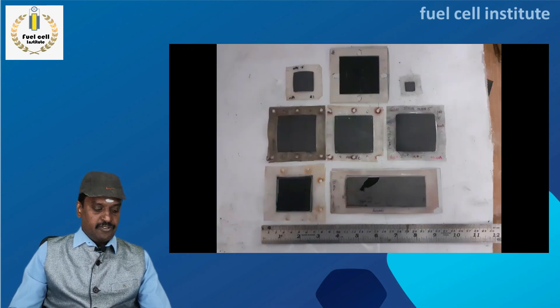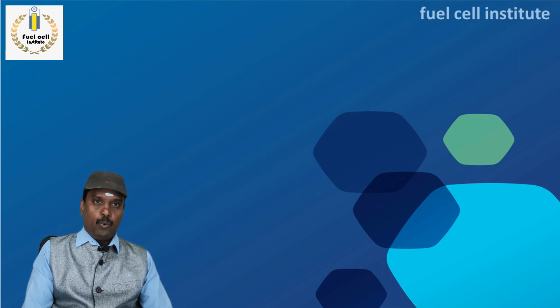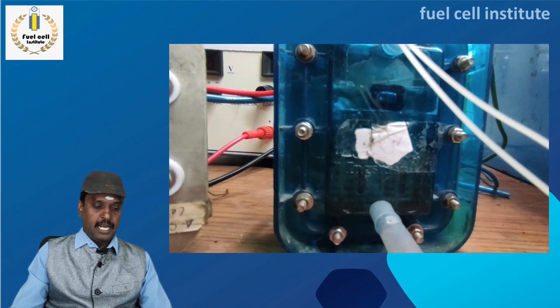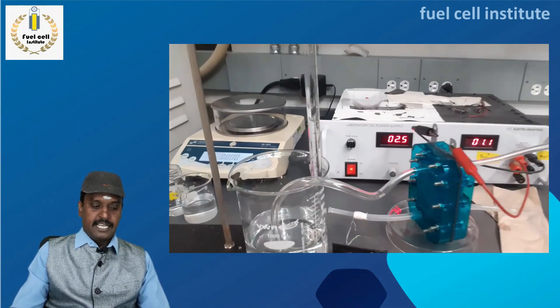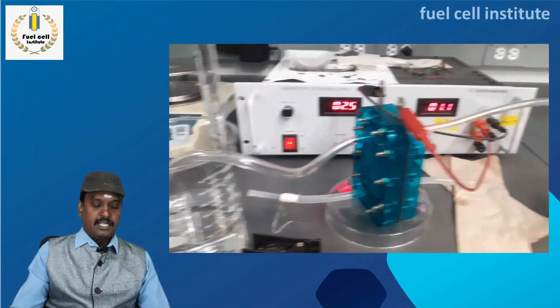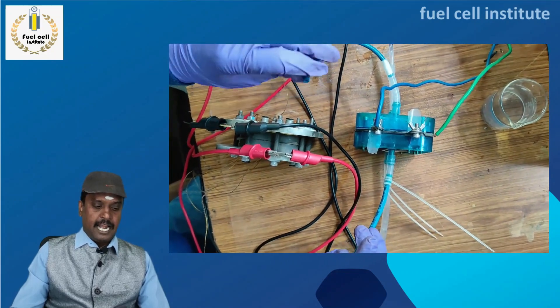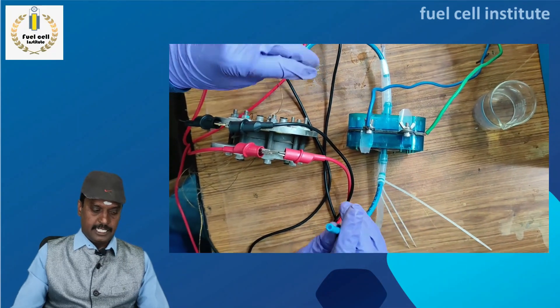MEAs with different sizes can be fabricated and assembled as per your requirements. We will also train students in PEM electrolyzer assembling and testing, gas collection and gas flow measurement, and the electrolyzer interface with fuel cell, including analyzing the performance characteristics of both fuel cell and electrolyzer.